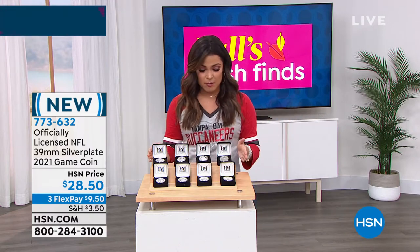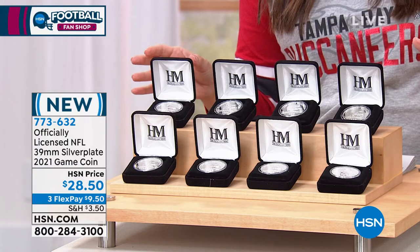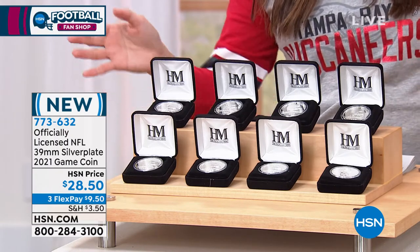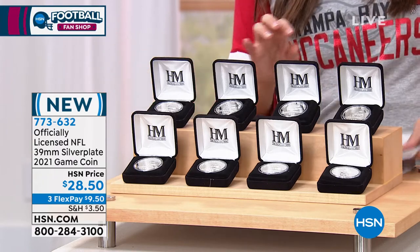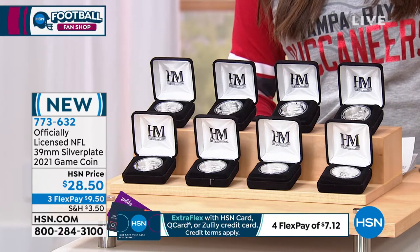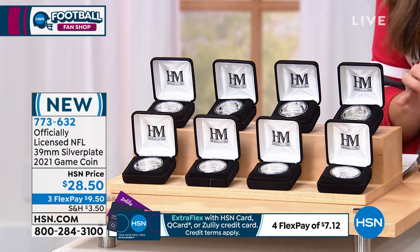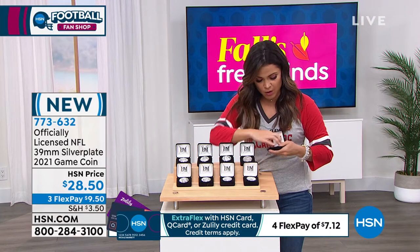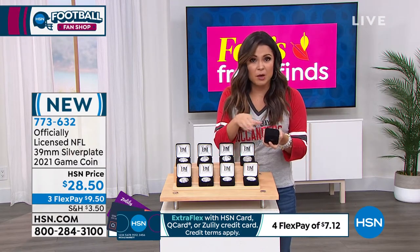This is part of a limited edition collection of only 5,000 out there in the world. Of the 5,000 in the world, we here at HSN have 1,500. What is it? This is an officially licensed coin. It's a 2021 game coin — the same coin used by officials for the coin toss to start each game. I'm going to show you how it comes to you. It's really packaged well in here.